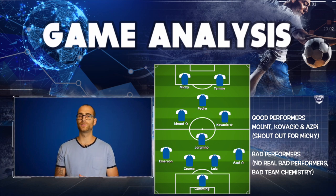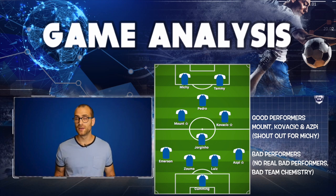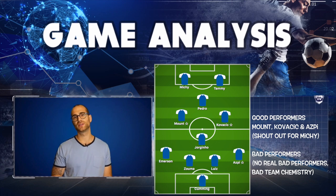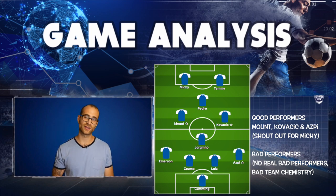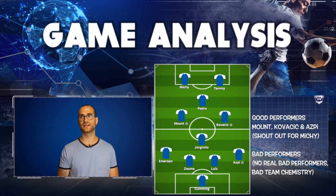Jorginho had a good enough game, demonstrated some good passes — probably not his best but he didn't do anything particularly wrong. Recently he's been running things and bossing matches a bit more, but didn't quite do that today — a very serviceable performance. Kovacic was very silky on the ball, very silky in possession, did some nice skills playing out of pressure and out of the press. Only he can do that in this Chelsea side at the level he does. Two shots on goal, both deflected — positive.